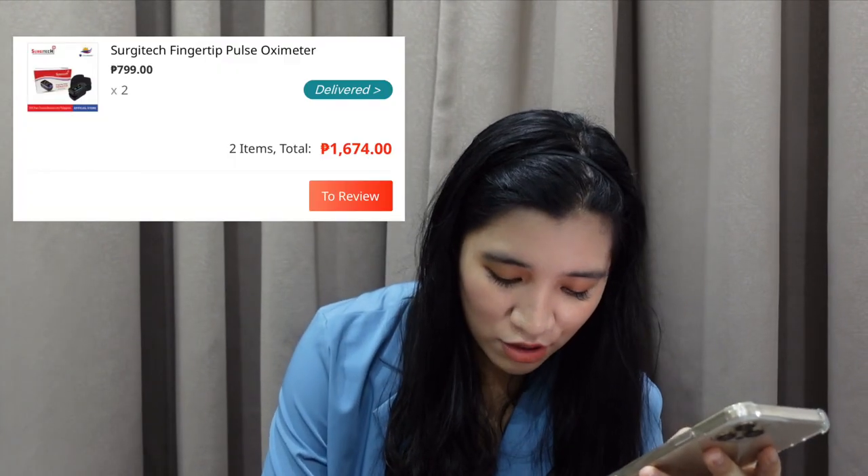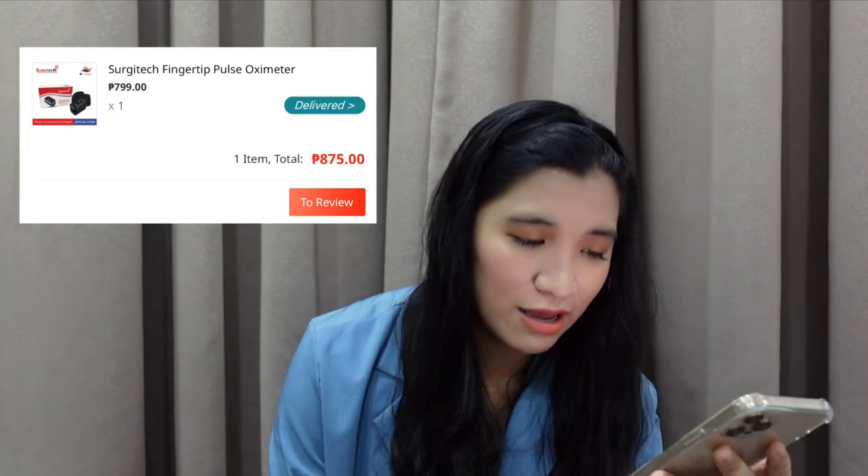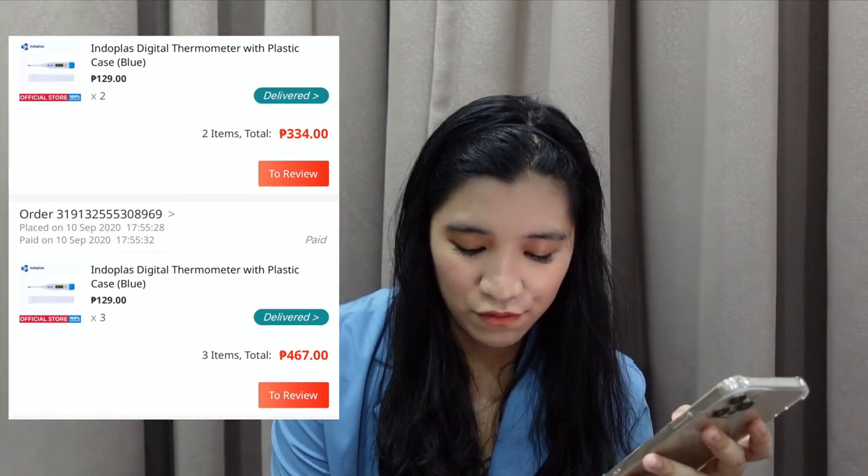Next one — bumili ako ng madaming pulse oximeter because we had to self-quarantine. Meron kami yung mini heart attack na nangyari — nakalala namin may COVID sa house namin. So nag-self-quarantine kami lahat. Being my praning self, bumili ako ng pulse oximeter, ng mga thermometer. And binilhan ko din yung lola ko — super dami ng purchase ko ng pulse oximeter kasi pinadala ko sa place nila. So 1,674 na pulse oximeter kasi dalawang piraso, tapos isa pa para kay lola — 875. Tapos bumili ako ng mga thermometer — 467, and 334 para din ka nila lola.